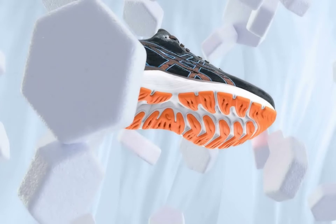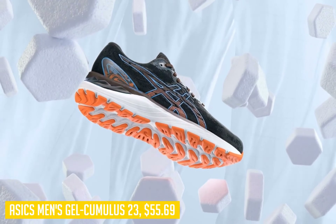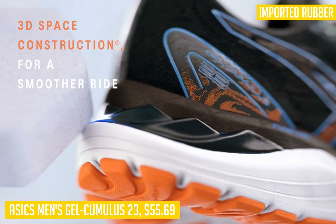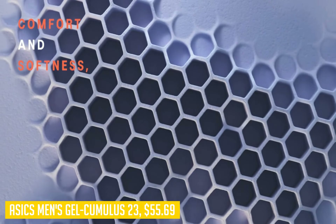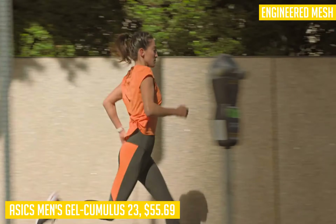Coming in at under 60 dollars, the Cumulus is one of the most comfortable shoes you can get for under 60. It features a super stable platform with a little more weight than some of its competitors, but does an excellent job balancing between cushioning and stability. The space collar construction provides great comfort along with stability for all-day wear.